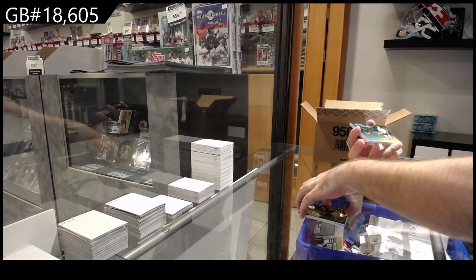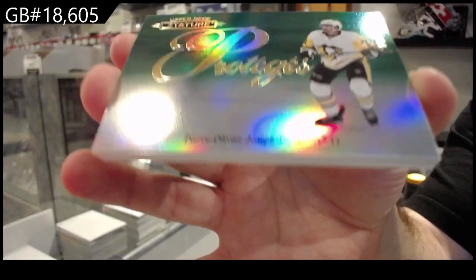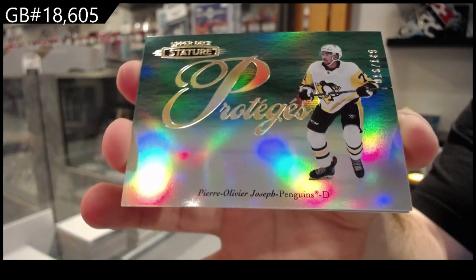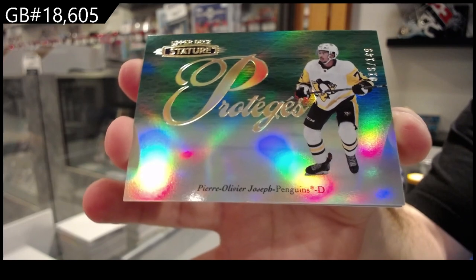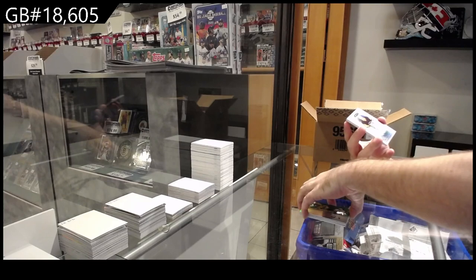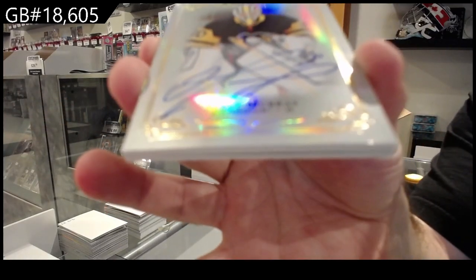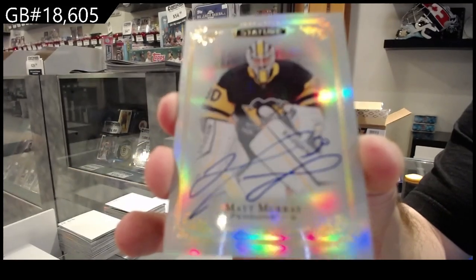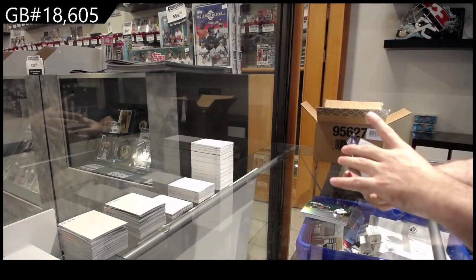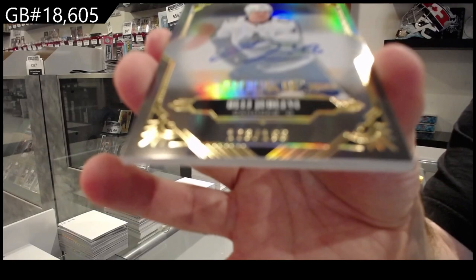We've got a Protégé /149 of Joseph for the Penguins. I do wonder what makes you want to come into a random room and just try to bug people — where's the fun in that? We've got a last year's autograph for the Penguins: Matt Murray. We've got a rookie autograph for Vancouver: Yolov Levy.